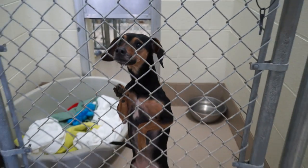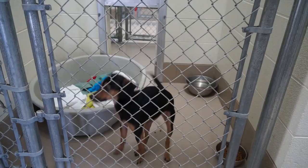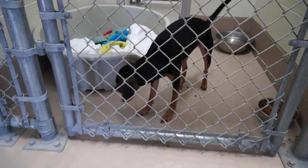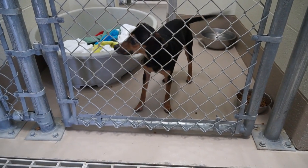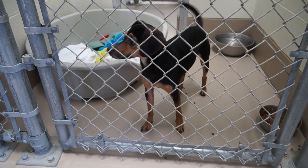Izzy is a one-year-old spayed female min-pin mix. I've never been a big fan of the miniature pinchers, but Izzy might change my opinion because she is wonderful. Come down and visit Izzy.